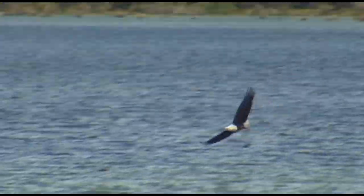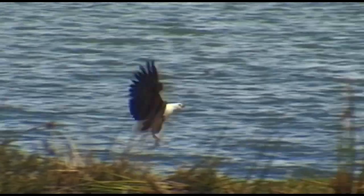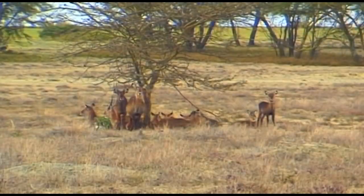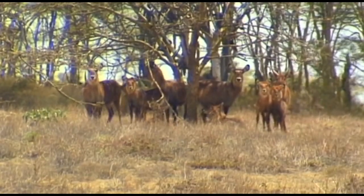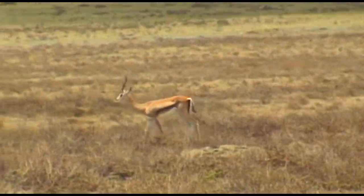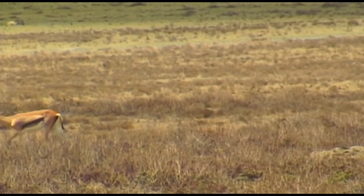Lake Naivasha is the ideal habitat for both the rare fish eagle and African eagle, and thus it is a perfect location from which to observe these fascinating birds. Due to its rich variety of wildlife and the spectacular beauty of its landscape, Kenya is one of Africa's most popular safari destinations.